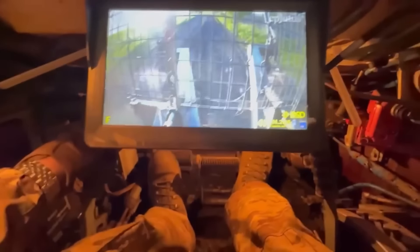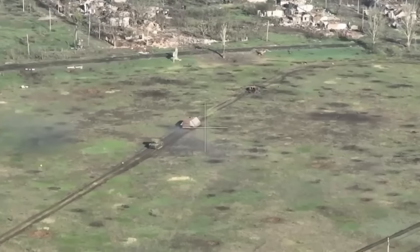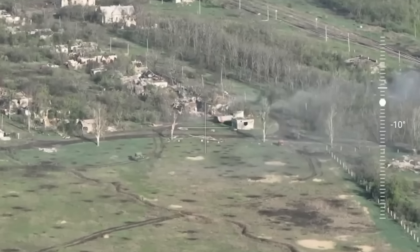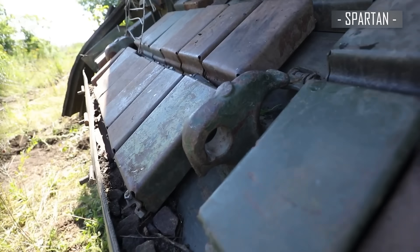You all saw the first use of these under Chasiv Yar, showing the success of this approach. Despite artillery shelling, they managed to break through the Ukrainian defense, drop off soldiers, and return unharmed. As you can see, the dynamic protection of the tank is empty.